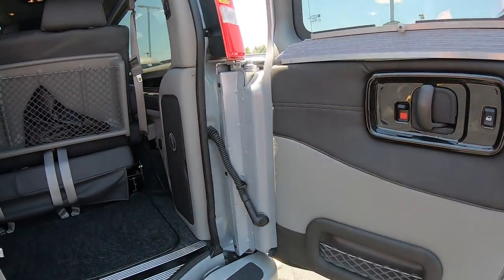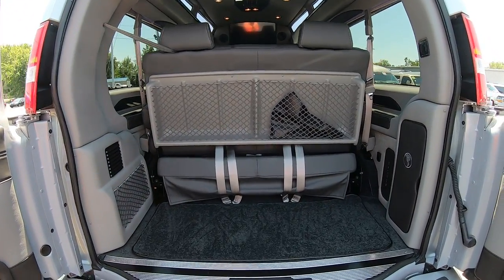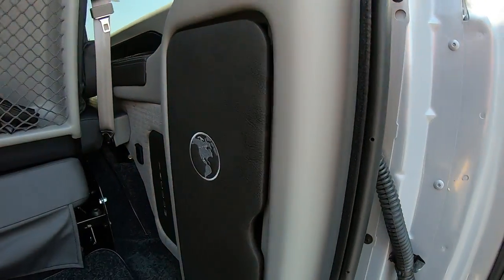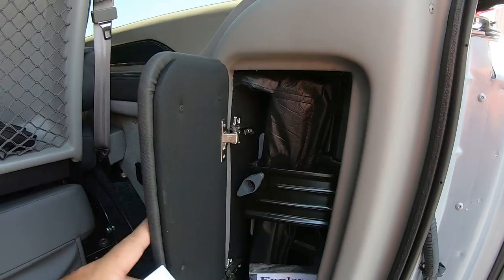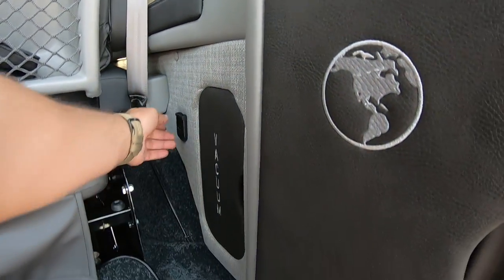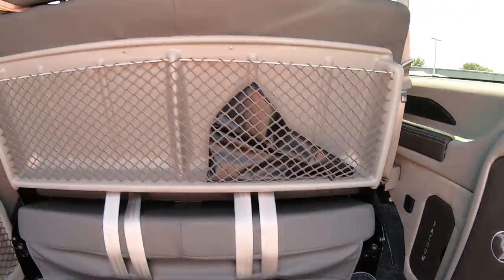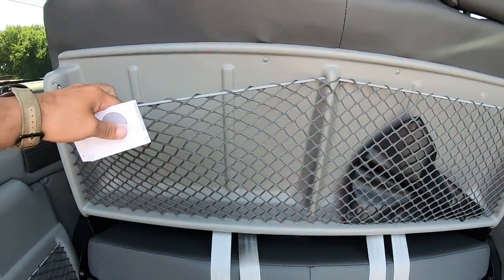Opening up the rear, it has a three-piece power folding sofa, storage for your jack, and a built-in vacuum storage bin. There's also a power outlet and some cargo netting for storage back here.